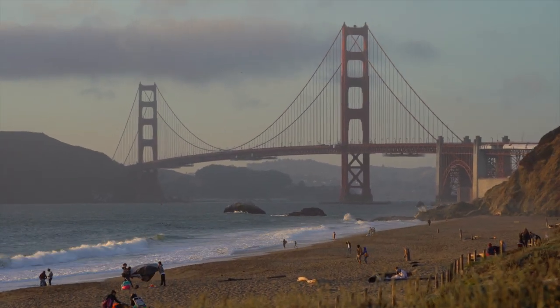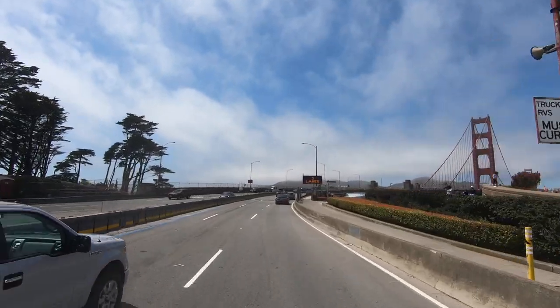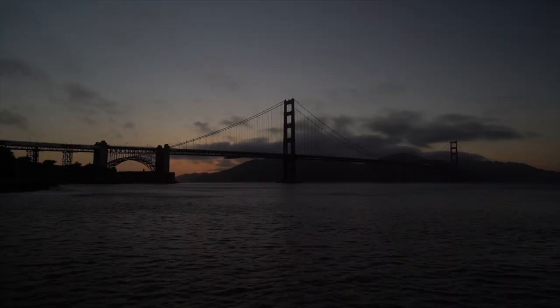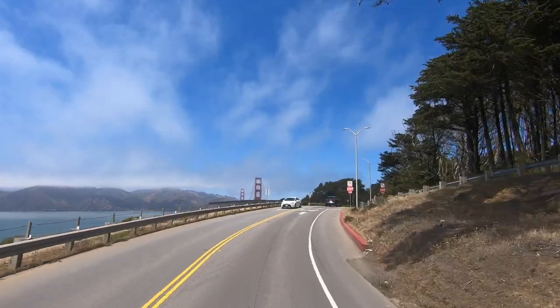There are many places to take in the stupendous views of the Golden Gate Bridge, each with a unique perspective. Depending on the weather and the time of day, you may choose to be on the east or west sides of the bridge at the north or south ends.